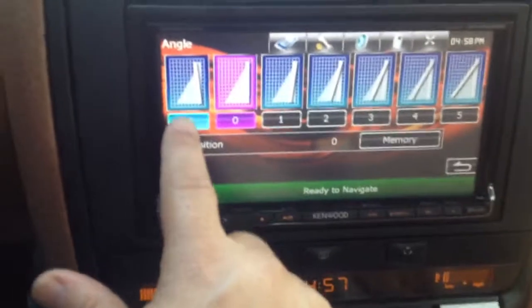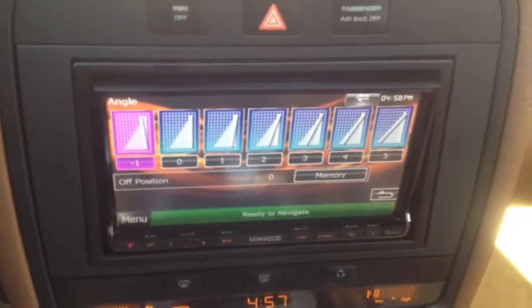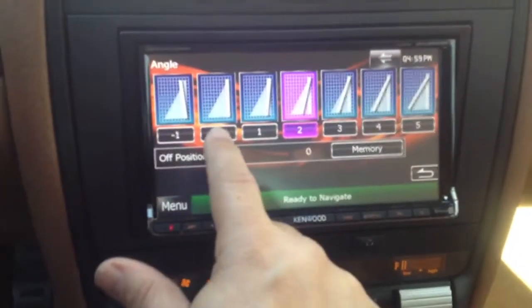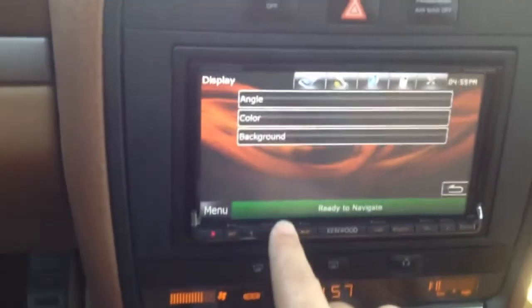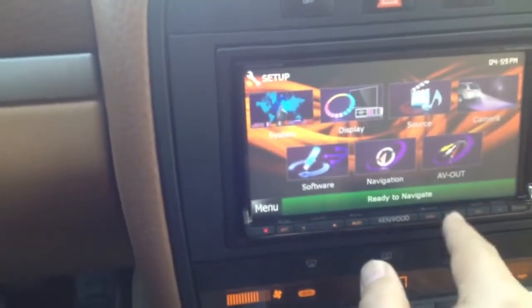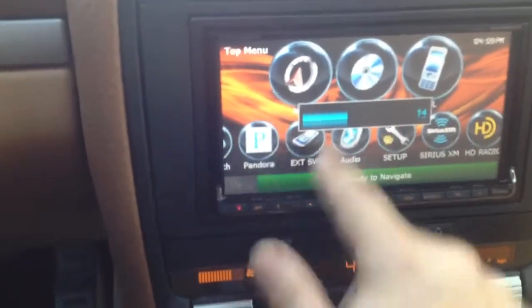This unit also has a unique feature that will let us set an angle. We can do a negative tilt — the unit actually tilts down and the bottom tilts in. So if the sun is glaring down on the unit, it will help, or we can actually tilt the unit the opposite way and angle it up. The new Kenwood unit is considerably faster than the previous model, and they've actually added hard buttons, so it's very easy to navigate.